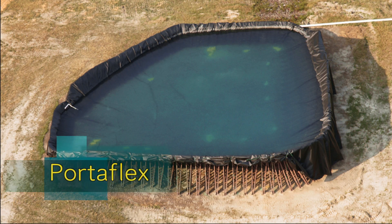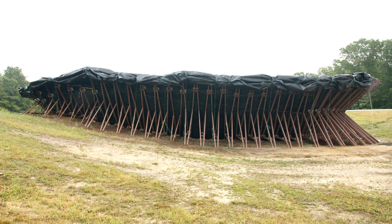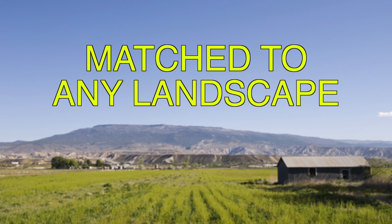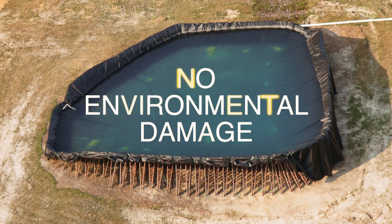And if the pad space is undulating, we offer the Portaflex, with sections of 3, 5, 7, 10, and 12 feet. These can be matched to any landscape with no need for excavation and reclamation, since the original pad space is unaltered. The Portaflex leaves no environmental damage to the field.